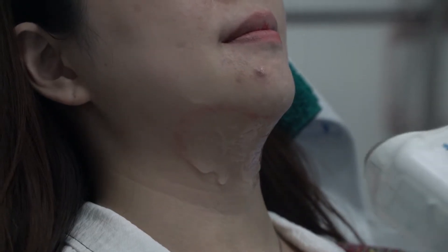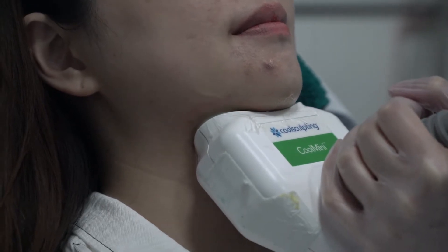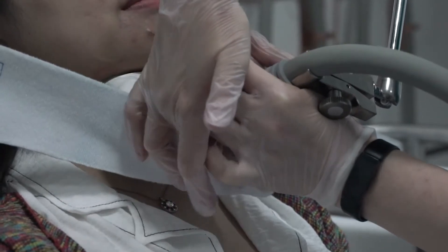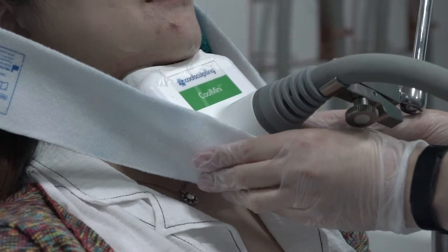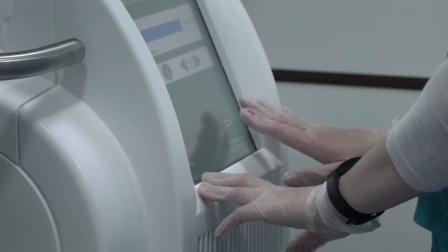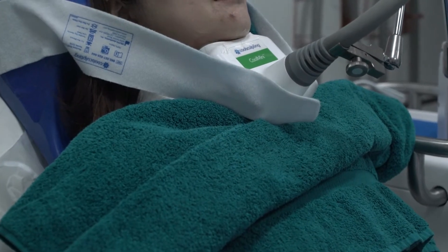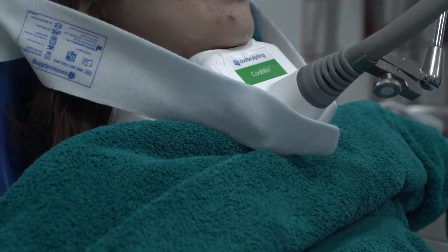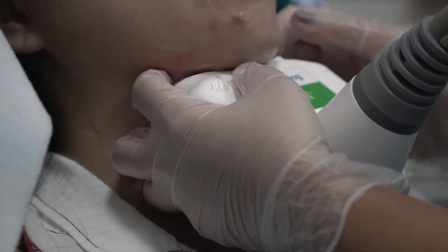Cool sculpting for the double chin, cool sculpting for the lower abdomen. Cool sculpting is a great alternative to basic surgery such as liposuction, with minimal downtime and great results after approximately 12 weeks.